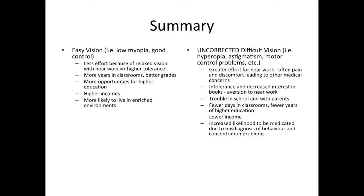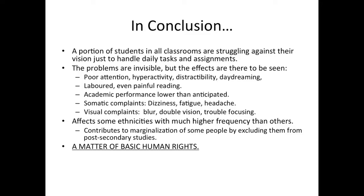The research would suggest that if you are farsighted, you are likely to be less intelligent than your nearsighted neighbor. In conclusion, a portion of students in all classrooms are struggling against their vision just to handle the daily tasks and assignments they are given. The problems are invisible, but the effects are there to be seen: poor attention, hyperactivity, distractibility, daydreaming, labored and even painful reading. Academic performance will be lower than anticipated. You'll have somatic complaints — dizziness, fatigue, headache. Visual complaints such as blur, double vision, trouble focusing. It's very important to recognize that visual dysfunction affects some ethnicities with much higher frequency than others. This absolutely contributes to the marginalization of some people by excluding them from post-secondary studies. It's a matter of basic human rights.